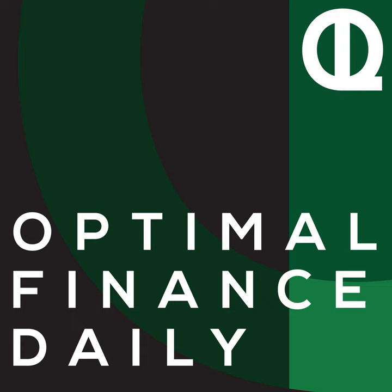Budgeting on a variable income isn't impossible. If your income varies from month to month, try one of the strategies outlined to create your budget.